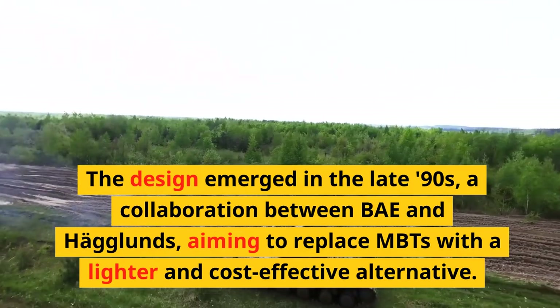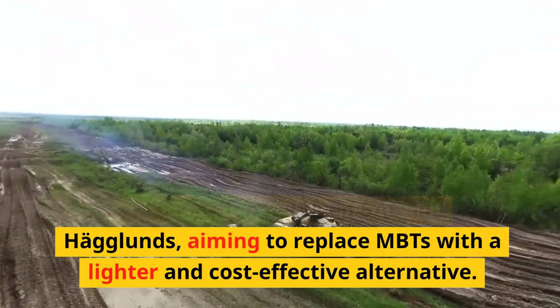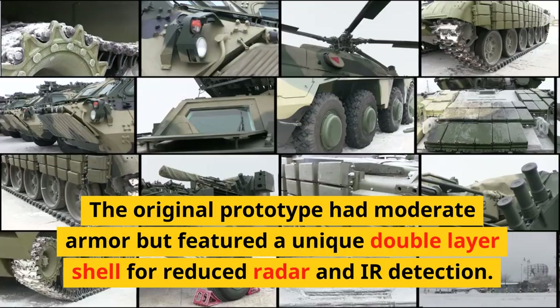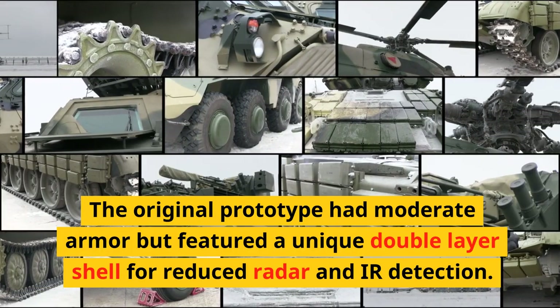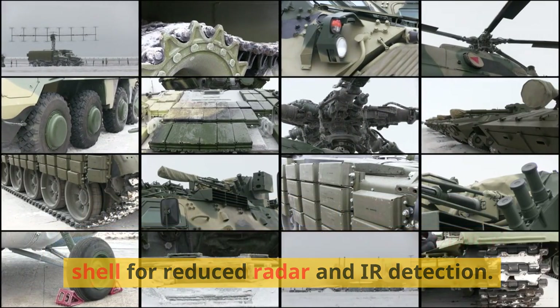The design emerged in the late 90s, a collaboration between BAE and Haglunds, aiming to replace MBTs with a lighter and cost-effective alternative. The original prototype had moderate armor but featured a unique double-layer shell for reduced radar and IR detection.